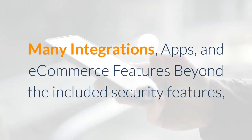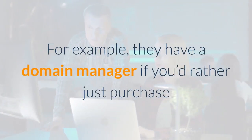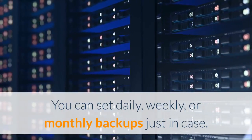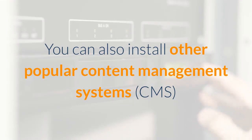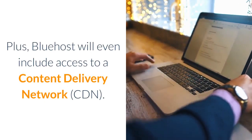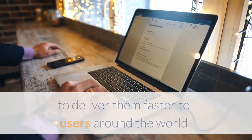Pro #5: Many integrations, apps, and e-commerce features. Beyond the included security features, Bluehost provides access to a huge number of apps and integrations. For example, they have a domain manager, configurable daily/weekly/monthly backups, one-click WordPress installation, support for other CMS platforms like Drupal and Joomla, the ability to run an e-commerce shop, and even access to a content delivery network (CDN) to deliver files faster to users worldwide.